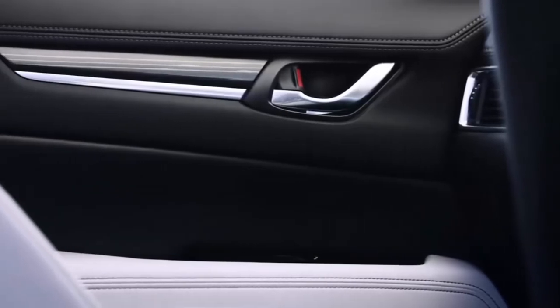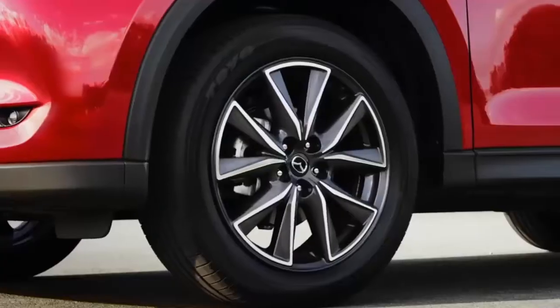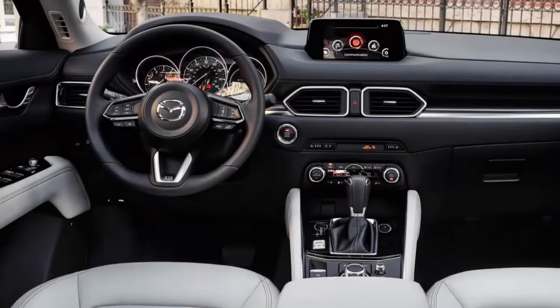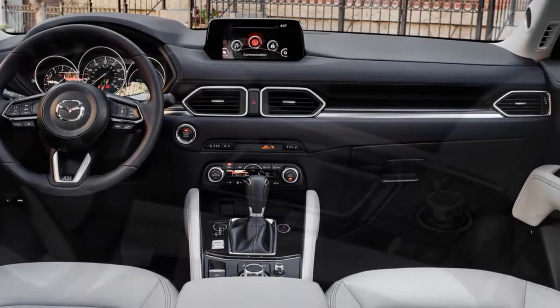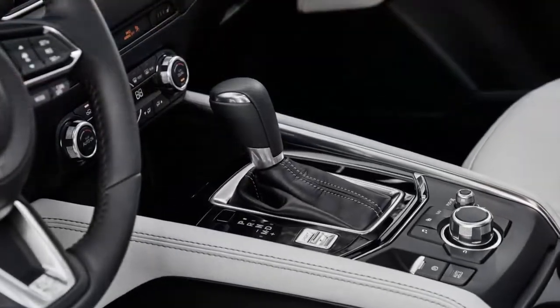Power for the new CX-5 comes courtesy of Mazda's familiar 2.5-liter four-cylinder engine, which makes 184 horsepower and 185 pound-feet of torque in the current model, as well as a new-to-our-shores 2.2-liter four-cylinder turbo diesel engine. The latter will be available in late 2017.